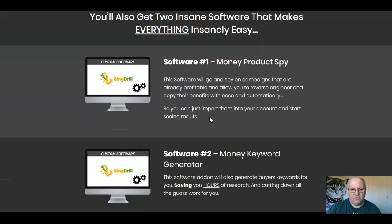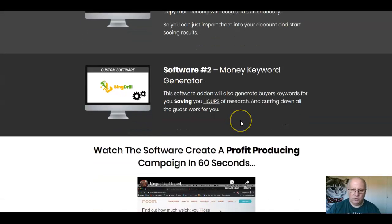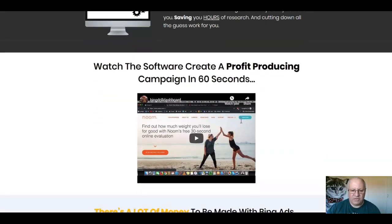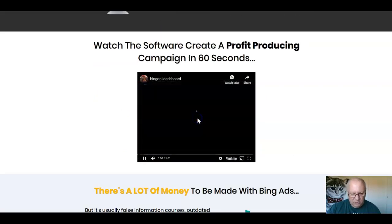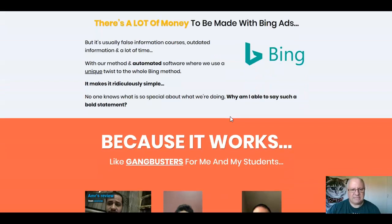Software number one is Money Product Spy, which will spy on campaigns that are already profitable and allow you to reverse engineer and copy their benefits automatically — you can import them into your account and start seeing the same results. Software number two is the Money Keyword Generator, which generates buyers' keywords for you, saving you hours of research. There's also a demo video here — slightly different from the one on my bonus page, so you may want to watch both just in case there are any differences.